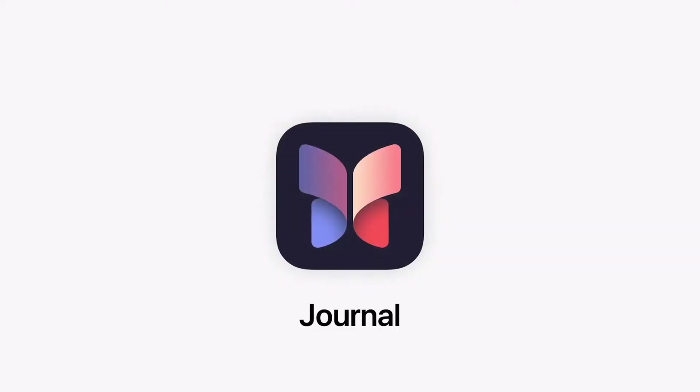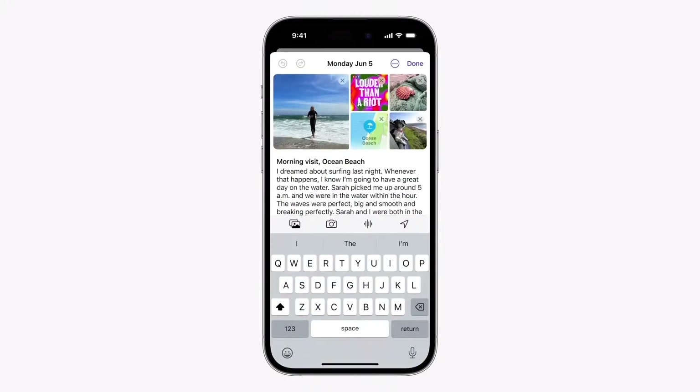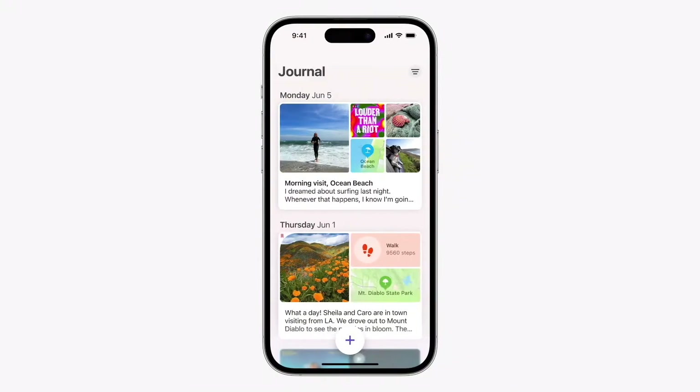Next is the Apple Journal app. This is going to be a great way to share thoughts, images, and even audio recordings natively on your iPhone. I'm excited to get my hands on this new app since I love journaling and the idea of sharing some of my favorite images from trips and events to reflect on later.